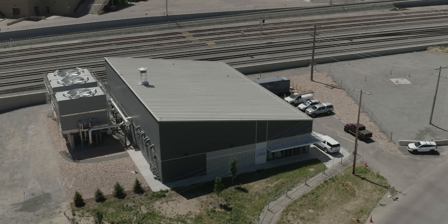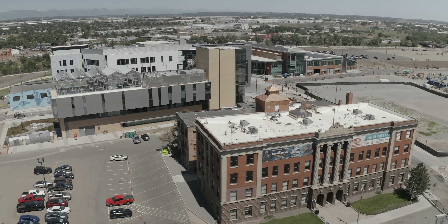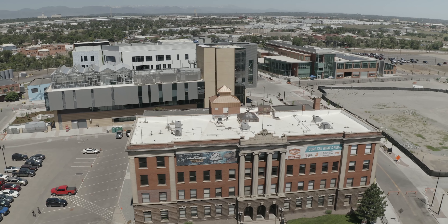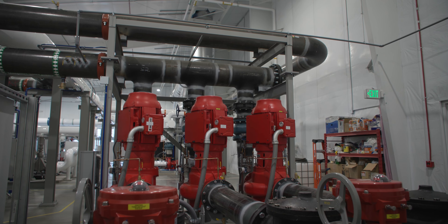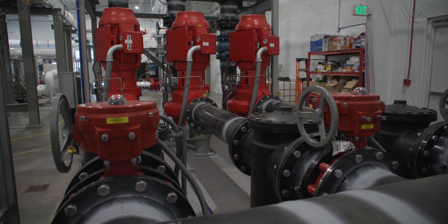It is also on a campus with multiple other buildings that were under construction at the same time, so logistically coordinating that as well. It also has large pipe diameters, large equipment — up to 30-inch carbon steel piping and 100 horsepower pumps that weigh 4,800 pounds apiece — essentially coordinating all of those.